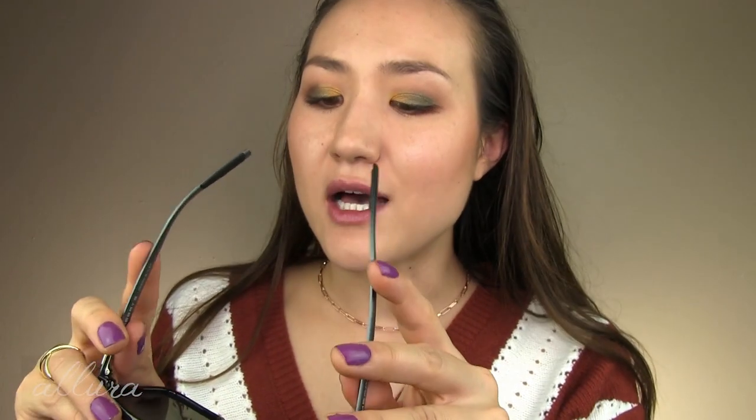The other pair of sunglasses are a little more heavy duty. These are much more appropriate for outdoor sports, especially water sports. They're by the company Merry. These are larger and cover more of your face, which is important for protecting the eye area outdoors. Again, they are fairly lightweight in frame, flexible, and nice good quality.